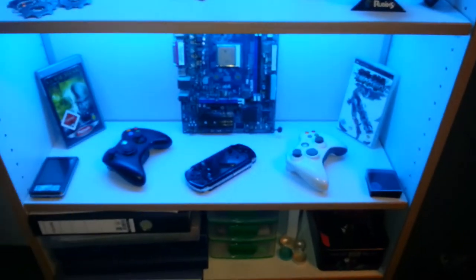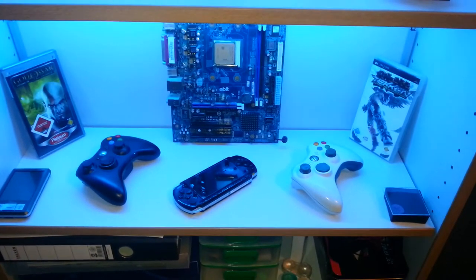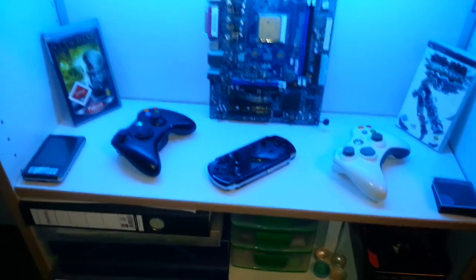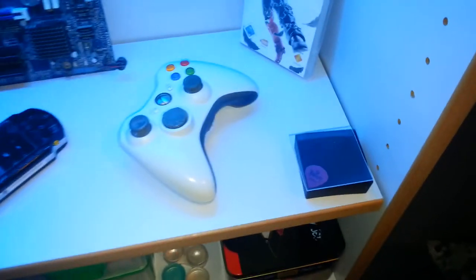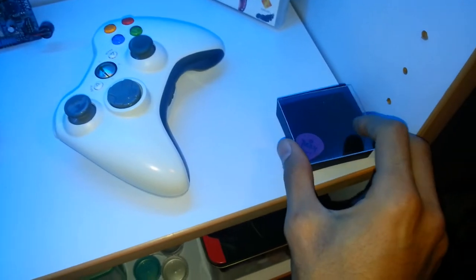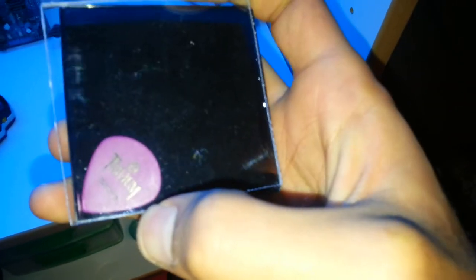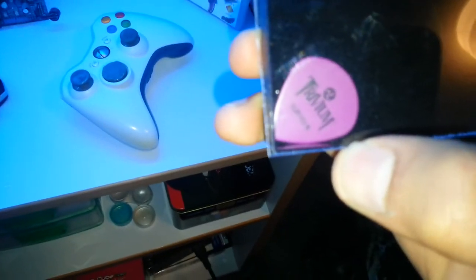Beneath that my Xbox 360 controllers. Tekken Dark Resurrection and Tekken 4 — I love those games. My PSP, an old motherboard, an old pocket PC I got from someone for free — never use it, still functions though. And I got here a Trivium pick. A friend of mine was at a concert and he caught it — he didn't need it, he didn't want it, so he gave it to me.